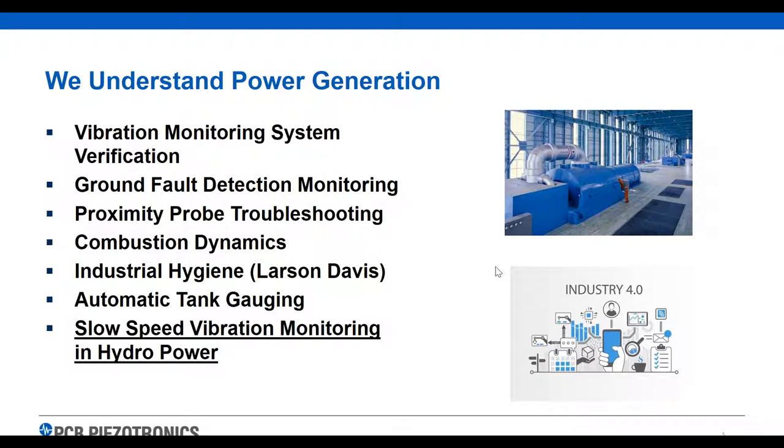PCB, over the many years we've been in business, has worked in all different types of power generation. Along with our sister companies, we can do combustion dynamics, industrial hygiene, tank gauging, and ground fault detection. All of our companies have something to offer within power generation, and most are also somewhat into the hydro market. We've got a lot of products for vibration monitoring in hydro — lots of slow-speed style sensors and other devices that help monitor vibration within the hydro market.